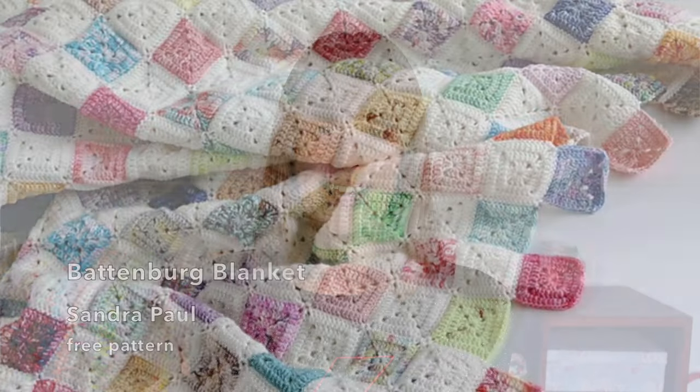The first crochet pattern is a free one — it's the Battenberg Blanket by Sandra at Cherry Heart. It's absolutely gorgeous and perfect for scraps and minis because you can just make your little granny squares. You just need a contrast colour — white, grey, cream, black, whatever you want — and you can have a glorious colourful blanket. Or if you wanted you could do it really coordinating, just using a few colours for your colour squares as opposed to your plain squares.